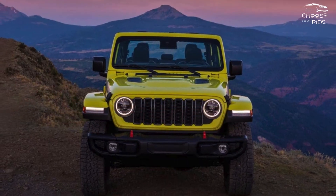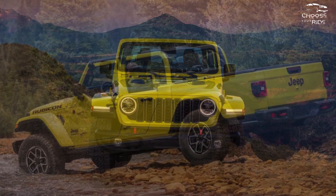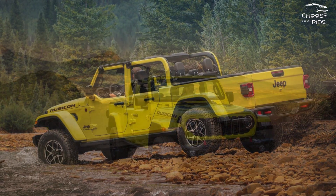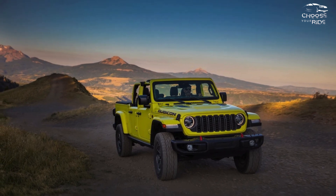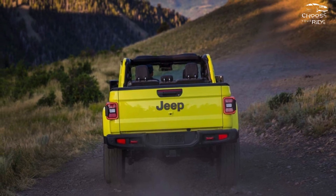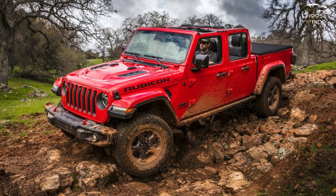This is no rookie when it comes to rock crawling or mud plugging. Look underneath for strong, sturdy axles with coil springs throughout, as well as excellent approach/departure angles and ground clearance. A basic Sport model can manage rough terrain as well. With its automated front sway bar disconnect, the Rubicon tackles rock crawling, while the Mojave boasts high-speed off-road capabilities thanks to Fox shocks.